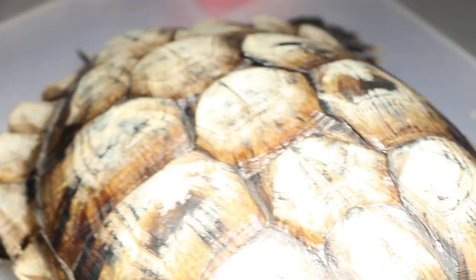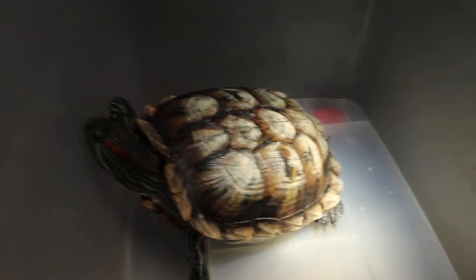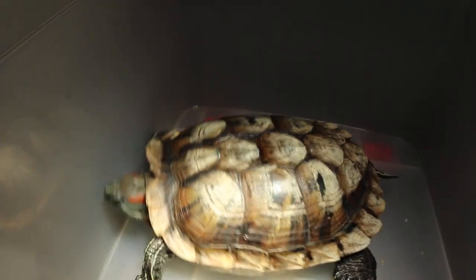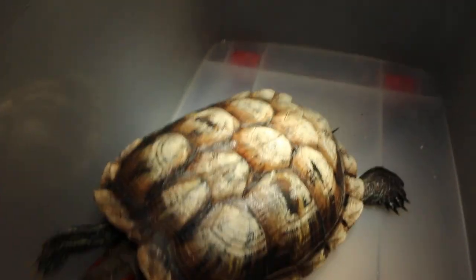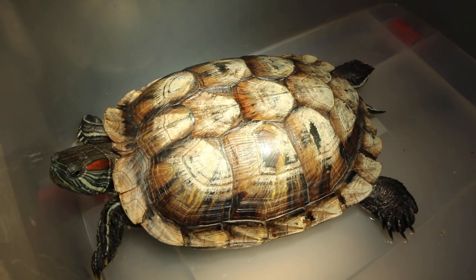So we know what the problem is. It's due to confinement in this container — for some reason the owner wanted to confine her here. We are now prepared to wash her, bath her, wash the wound, put on cream, and then keep her dry overnight — dry docking.